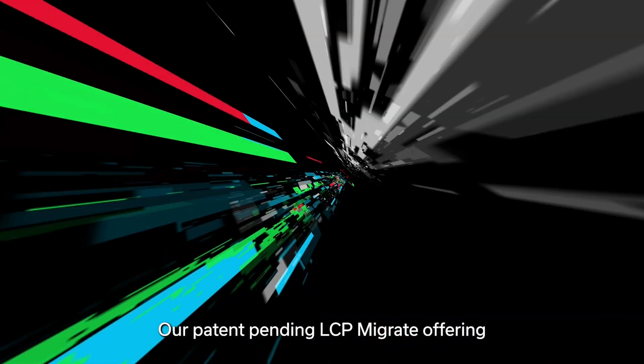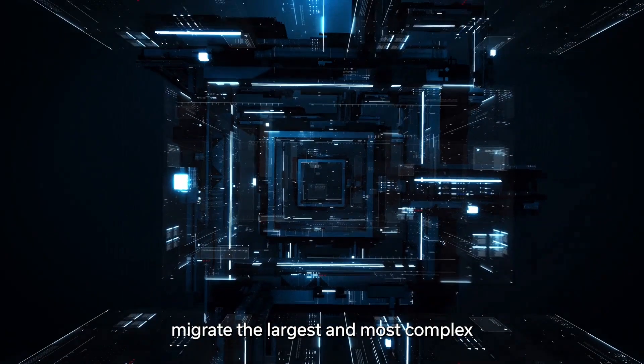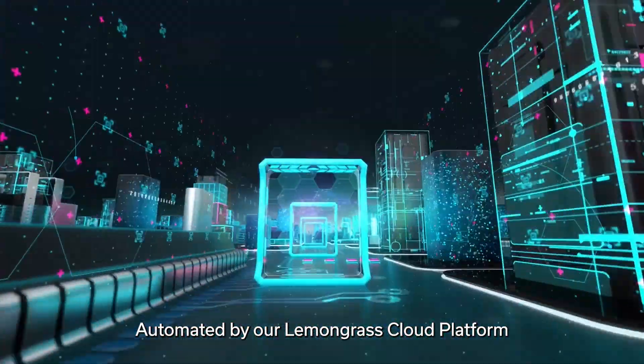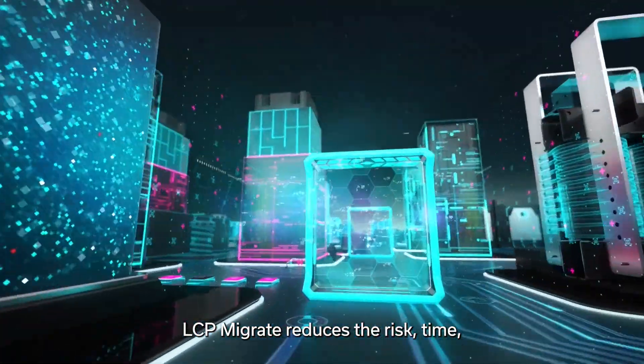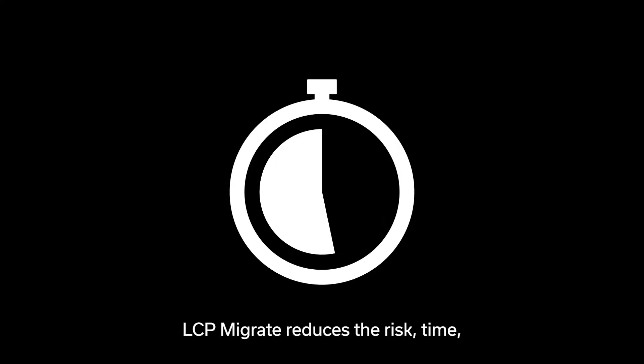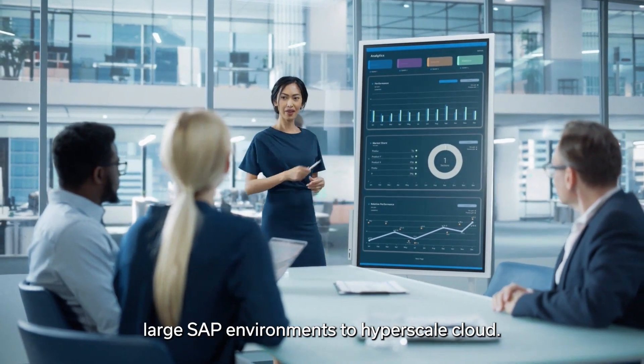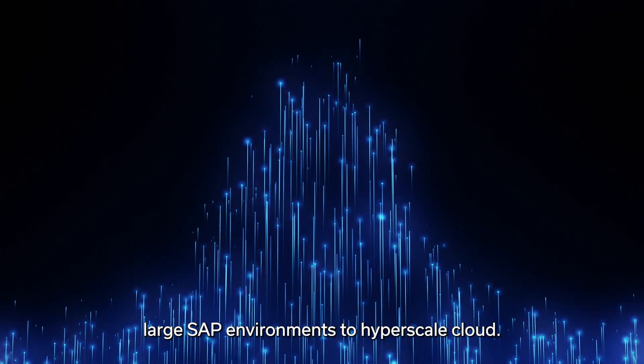Our patent-pending LCP Migrate offering helps enterprises migrate the largest and most complex SAP environments to the cloud with near-zero downtime and no complications. Automated by our Lemongrass Cloud Platform, LCP Migrate reduces the risks, time, and resources that come with migrating large SAP environments to hyperscale cloud.